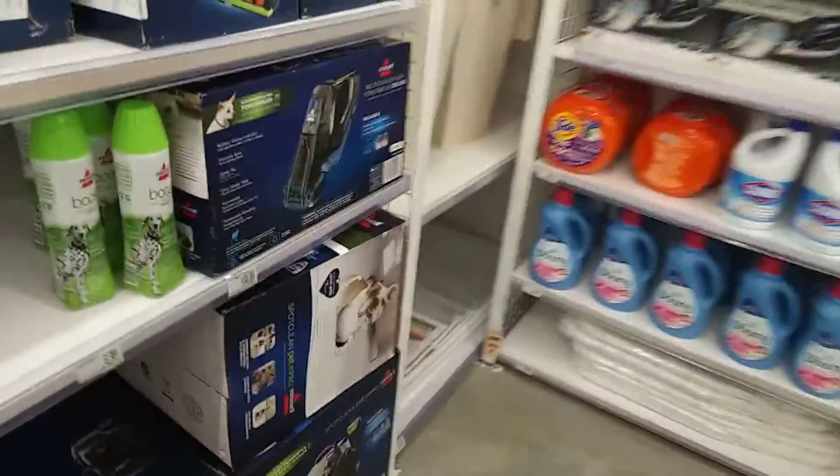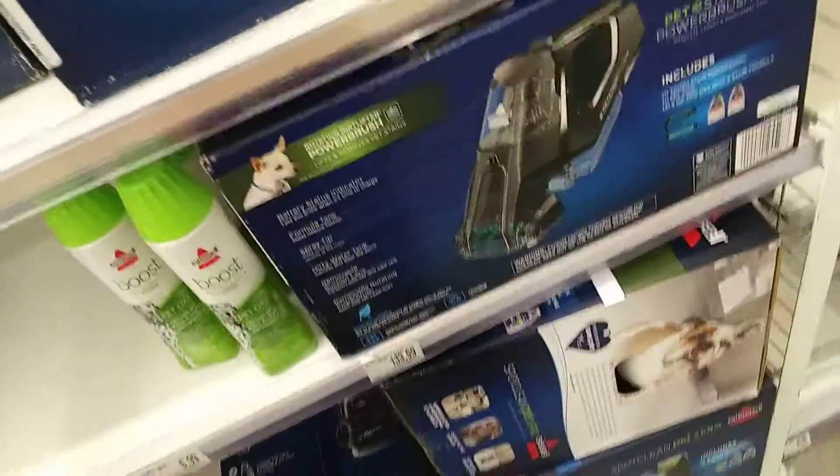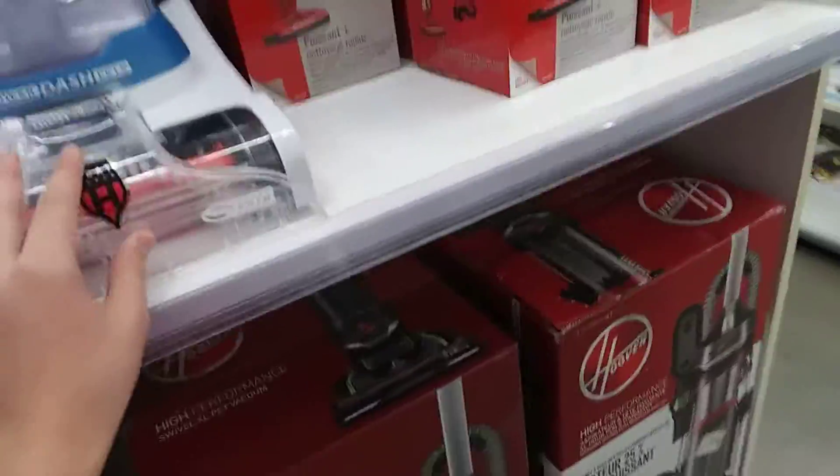Some Sharks, and some of these other ones right here — the Bissell Crosswave, that's what it's called. Guys, I hope you're enjoying this video. If you're new to my channel, please subscribe and turn on the notification bell. By the way, they have the new Shark Stratos here too, in the blue color — the blue version.